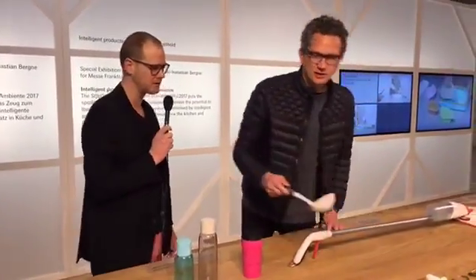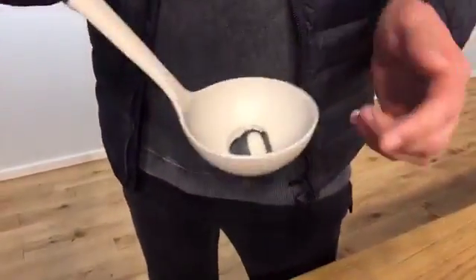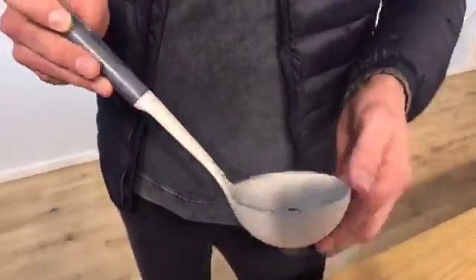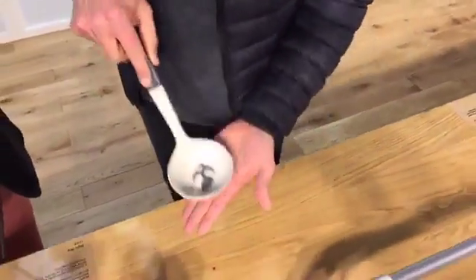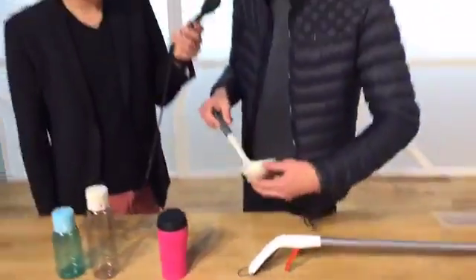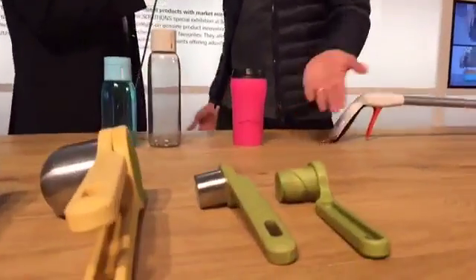It's really focusing on functionality more than aesthetics, because I think sometimes functionality gets a little bit left behind in products today. Just as an example, this looks like a regular ladle, but it's actually for applying sauce onto pizza. You put your sauce in here and the roller allows you to spread it out over the pizza.